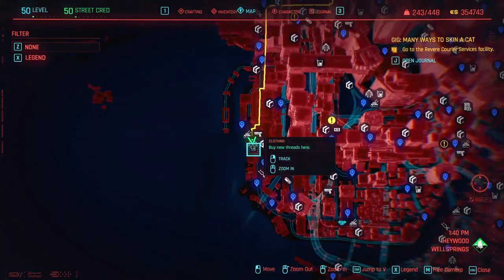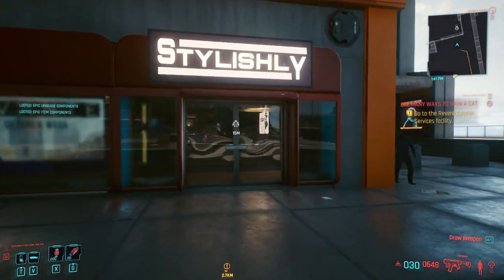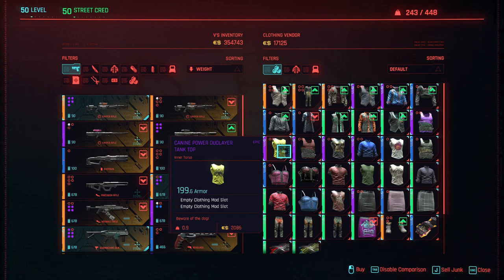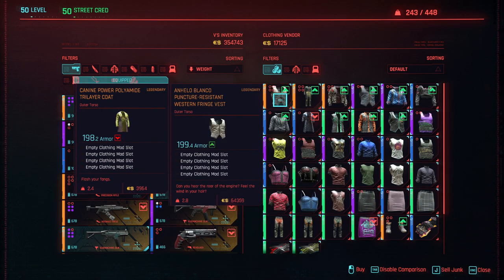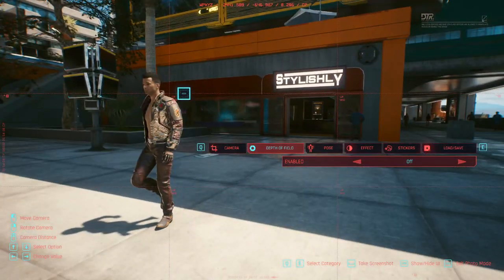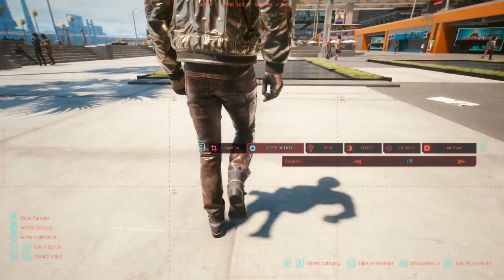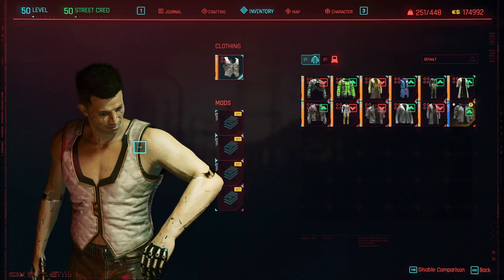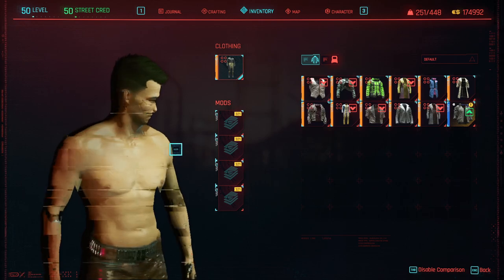We're now in the next area in Wellsprings, Heywood, and I'm completely expecting there to be Valentino gear here — and that's what it looks like. We've got gear that we would typically see on Valentino characters. We have the Valentino jacket in gold, the boots, and a vest. We also have a jumpsuit as well.